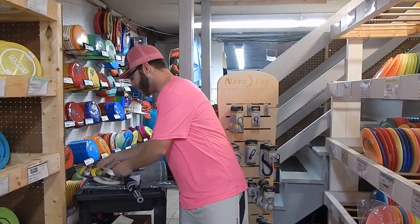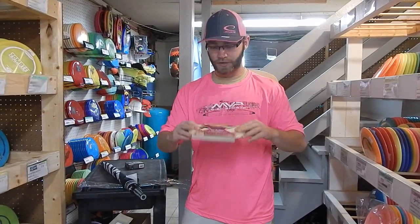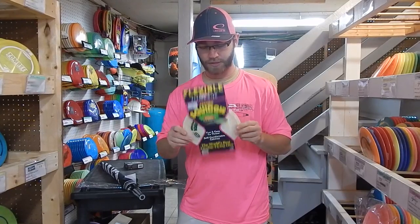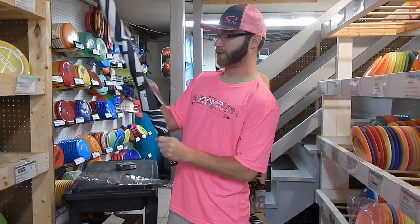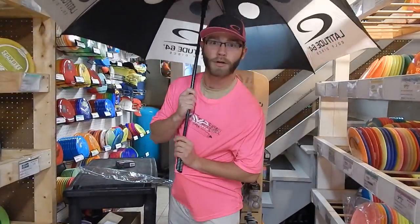Then you have the frisbee-type discs that are great for children and dogs and everybody you like, as long as you're not trying to throw them in tournaments. We also have things like umbrellas — the Gust Busters by Latitude 64 and Dynamic Discs. No more wind or rain.